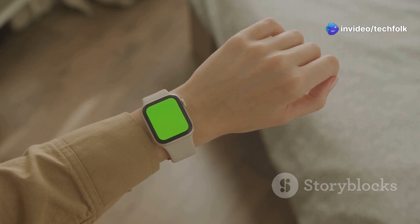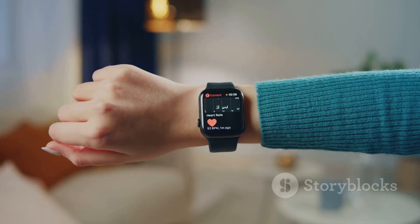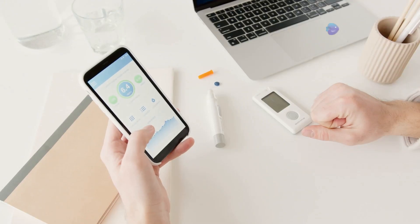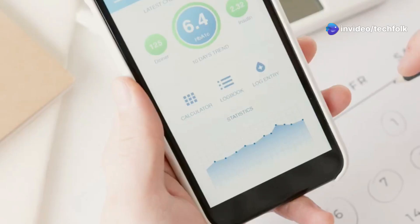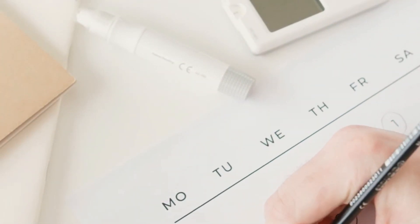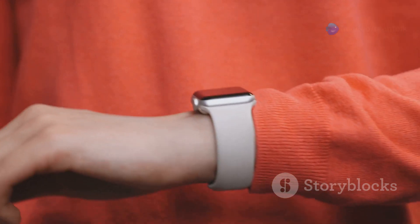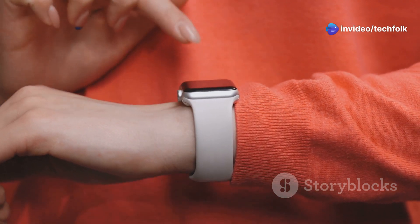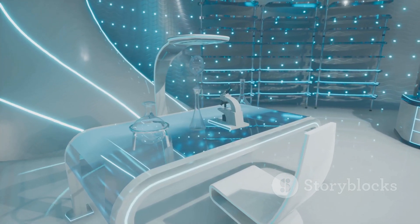Imagine strapping on the new Galaxy Watch 8 and getting continuous blood glucose monitoring right on your wrist — no more pricking your finger multiple times a day, just seamless, painless tracking, all thanks to the power of light. But it's not just about the Galaxy Watch. Samsung is playing the long game, seeing this technology as a platform that could eventually make its way into Galaxy Rings or even standalone health trackers — a future where managing your blood sugar is as simple as wearing a ring or glancing at your wrist.